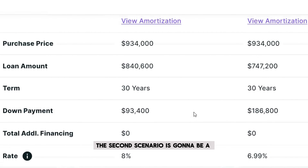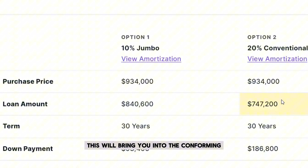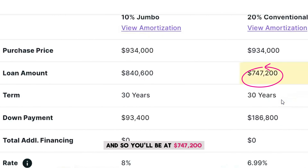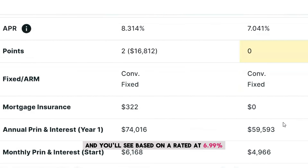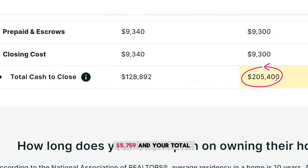The second scenario is a 20% down payment, which brings you into the conforming conventional max loan limit at $747,200. The down payment amount is $186,800. Based on a rate today of 6.99%, that gives you a total monthly payment of $5,759, and a total estimated cash to close of $205,400.